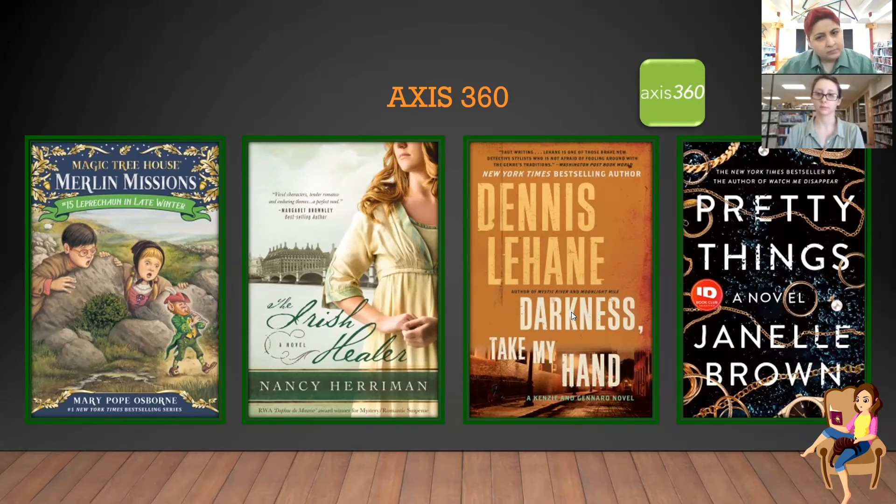The last one is called Pretty Things by Janelle Brown. It says 'ID Book Club' on it — ID is Investigation Discovery. I watch that channel a lot. It has a lot of murder mystery, 24-hour kind of thing. If you want something with suspense and thriller and you don't have the Acorn Channel for British murder mysteries, ID is another great option. Apparently this book is connected to one of them. So if you want to take a break from watching it on TV, check this one out on Access 360.